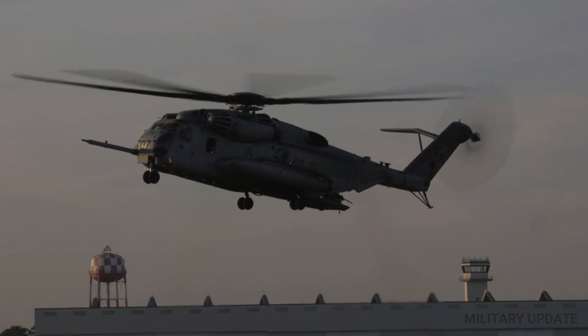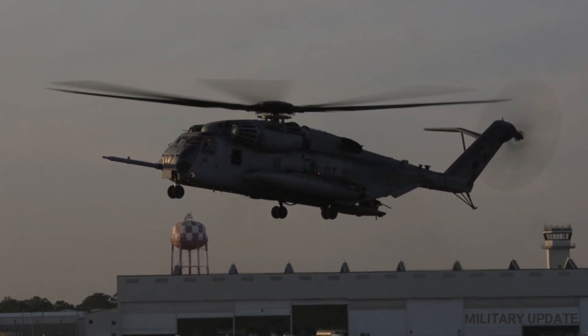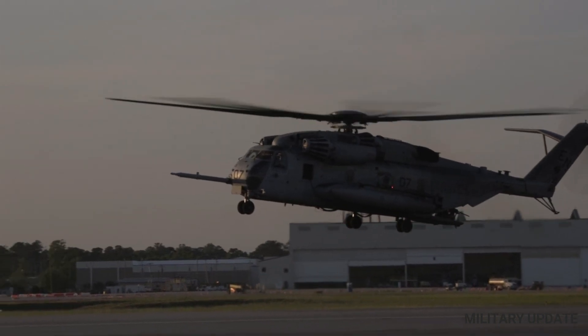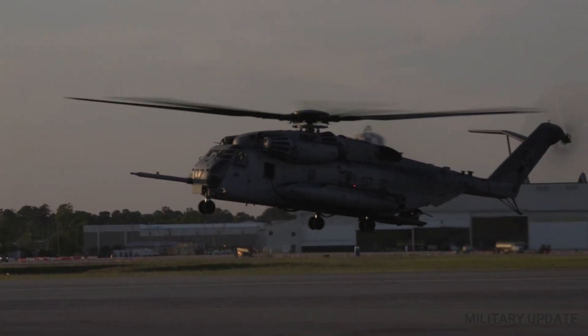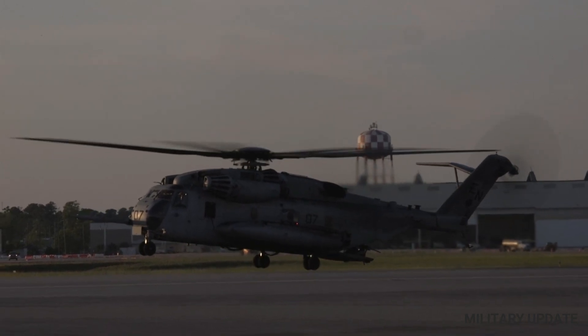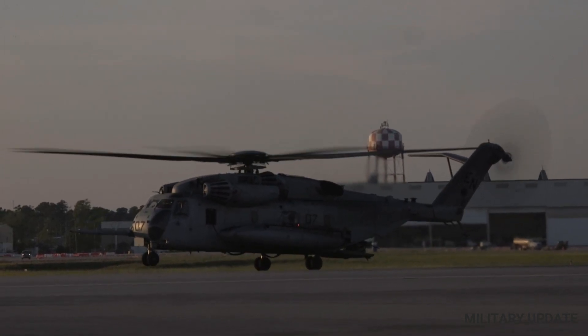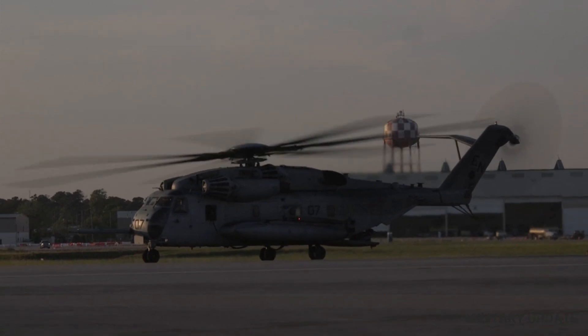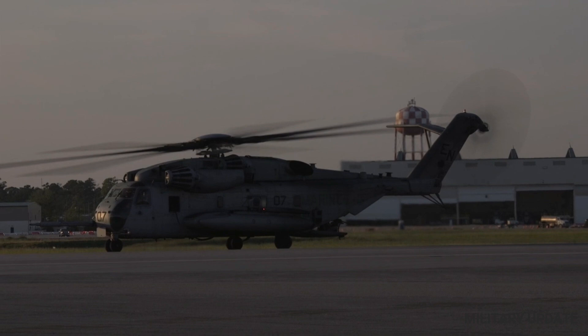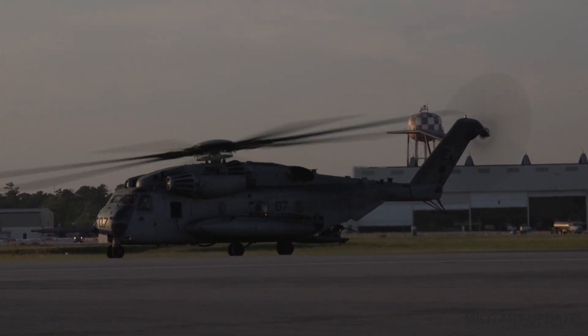The CH-53 helicopter has a distinctive design that sets it apart from other helicopters. It is a large, twin-engine helicopter that features a three-blade main rotor and a tail rotor. The helicopter is capable of carrying up to 55 troops or 30,000 pounds of cargo, making it one of the most versatile and powerful helicopters in the United States military inventory.